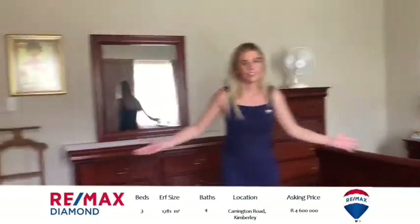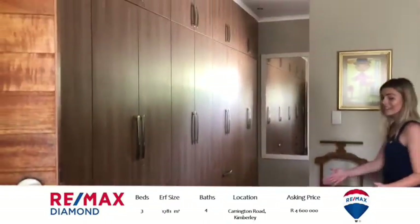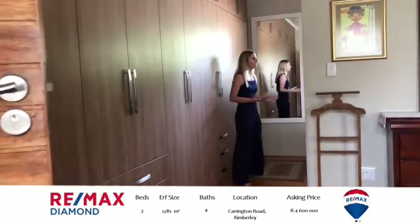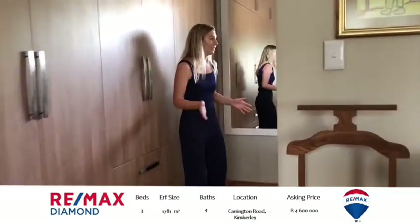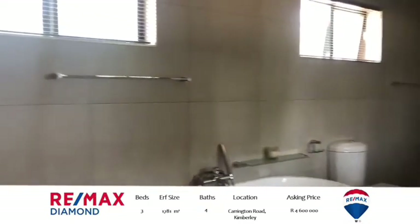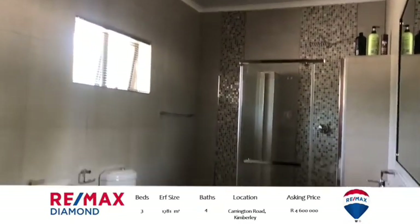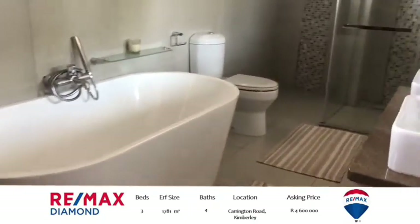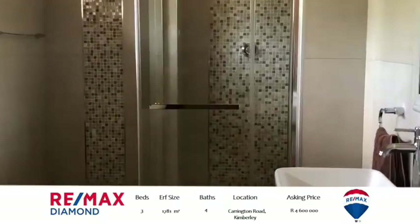Look at this — wooden flooring once again, beautifully done. Built-in cupboards, same throughout the entire house, and then the bathroom finished off with this absolutely stunning bath, the shower, double basin. It's just the finishings of this house — a lot of thought went into it. They've worked really well with the space. It's just beautiful.